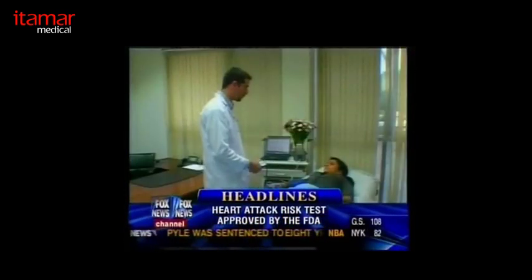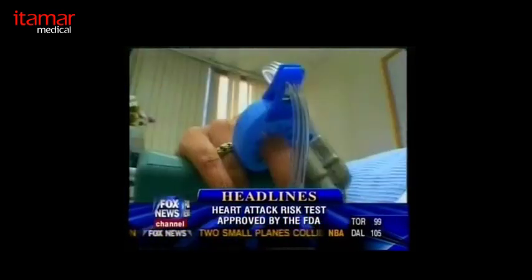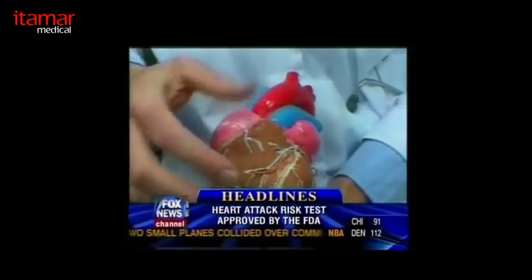The change in pressure inside the blood vessel causes them to expand. In a healthy person, they expand quite a bit — the machine tests that expansion. If the blood vessels do not expand well, there's a good chance that the arteries in my heart are damaged. We now have a test produced by a company called Itamar — it's called the EndoPAT test.